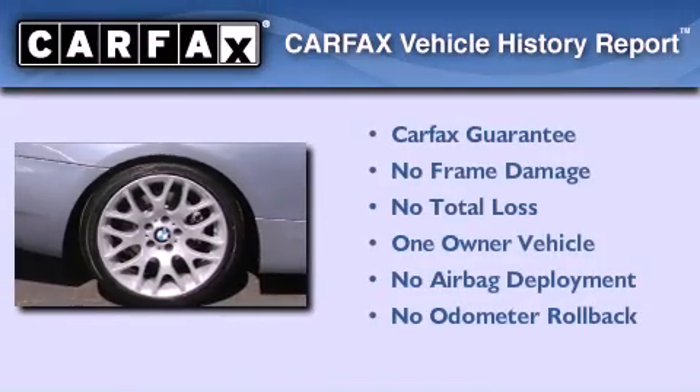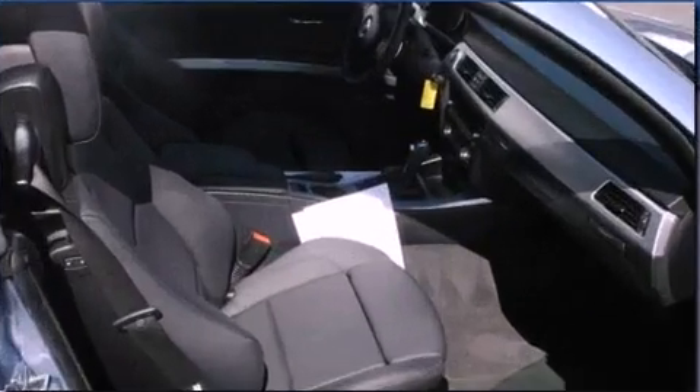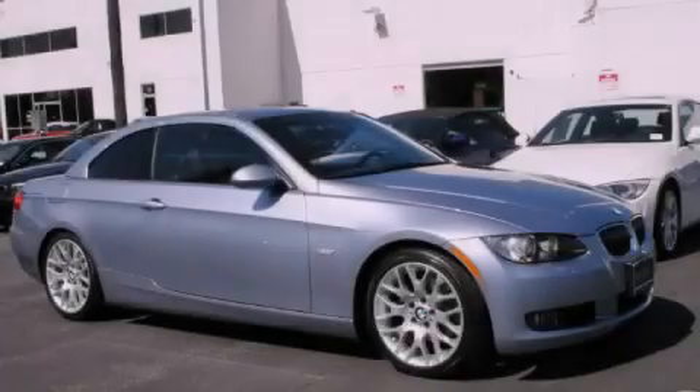This BMW has had only one owner, and it qualifies for the Carfax buy-back guarantee. Please call us today for more information on this great vehicle.